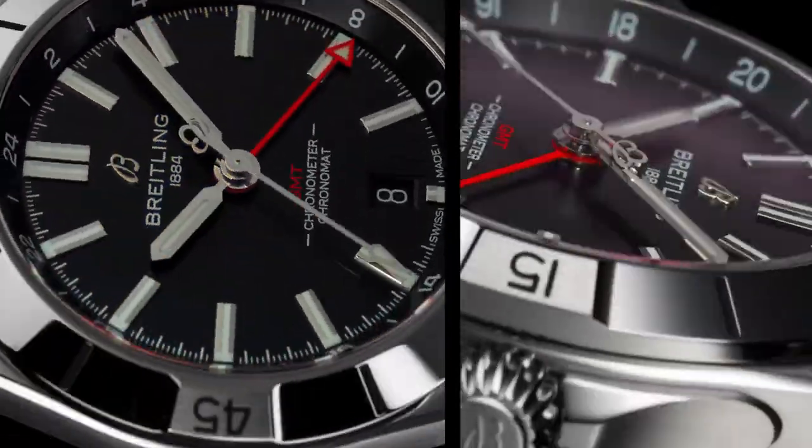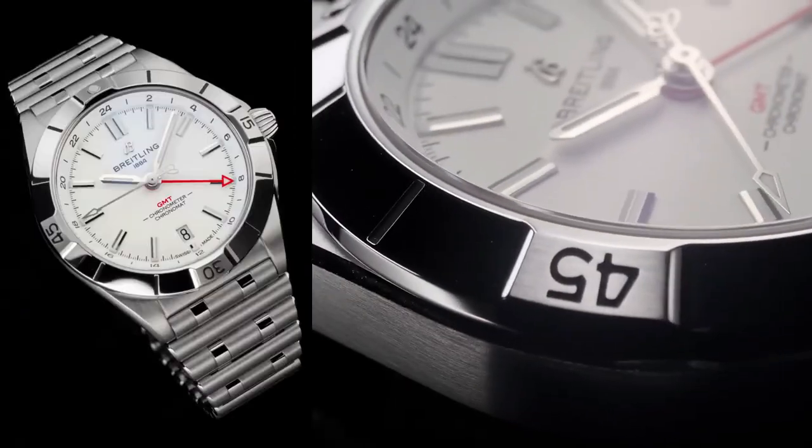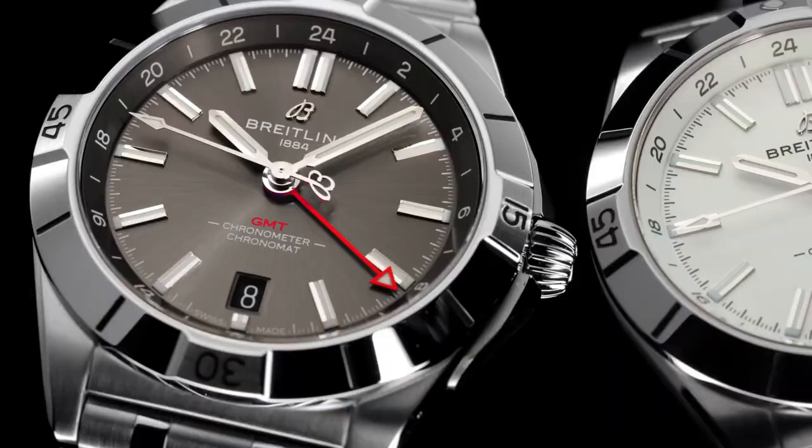Strap material: stainless steel, metal bracelet, strap type: straight lug 20-18 millimeters.